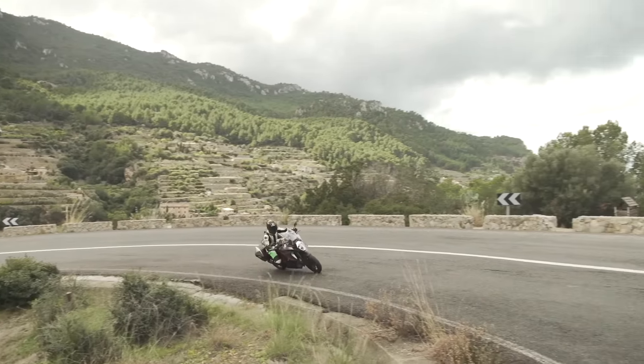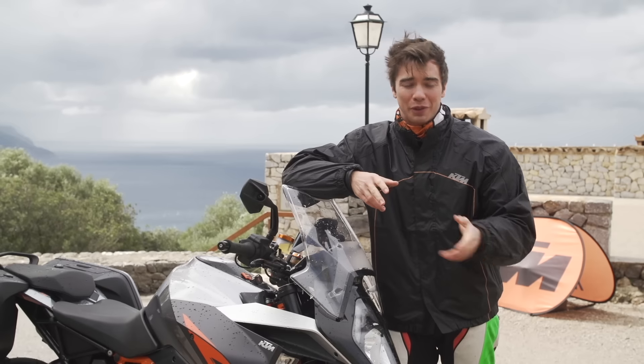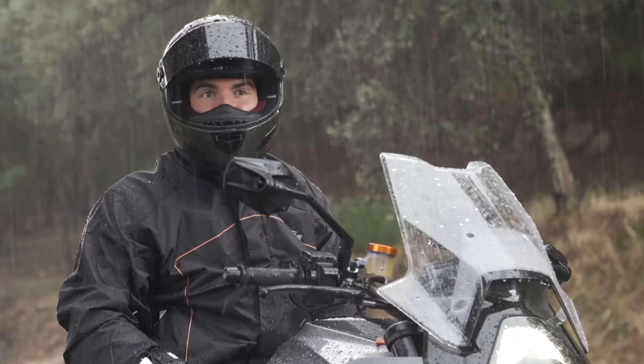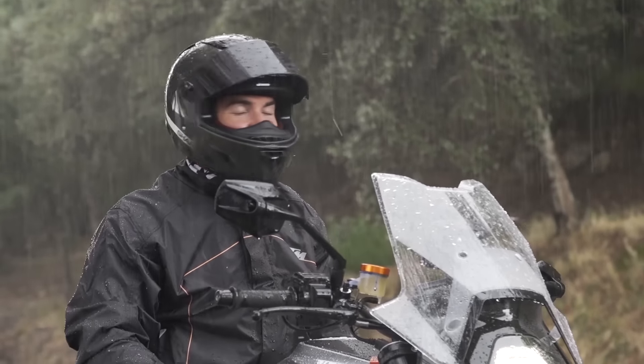We crammed in as much riding as we could this morning whilst the sun was out and, as predicted, it was pretty short-lived. Since this morning we've been rained on, we've been hailed on. The cameraman has the teeth to say that he's cold.